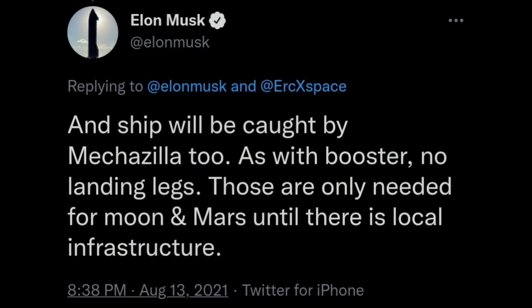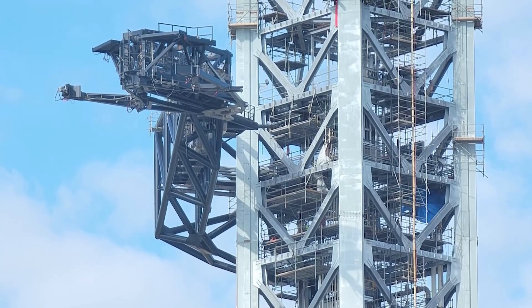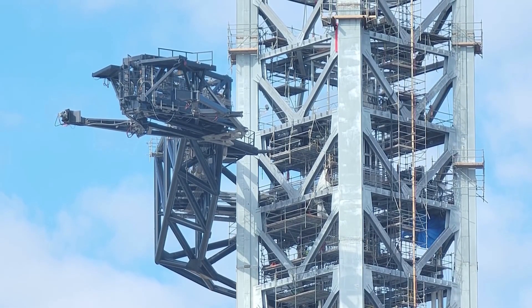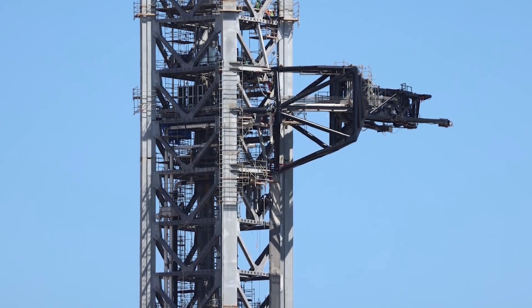There are no landing legs, just like on the booster. Until local infrastructure is established, these are only needed for the moon and Mars, Musk adds. Elon Musk, the company's CEO, revealed earlier this month how the company plans to use a massive arm, dubbed Mechazilla, to pull the new Starship rocket into place.